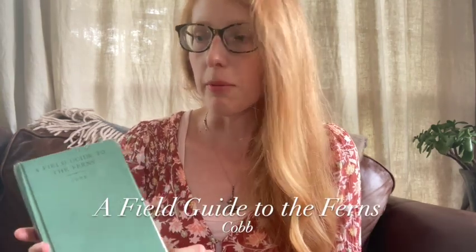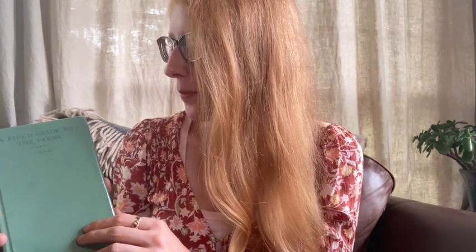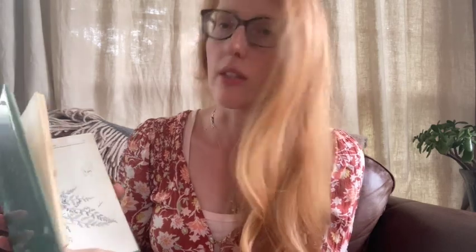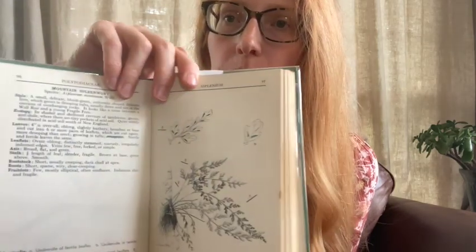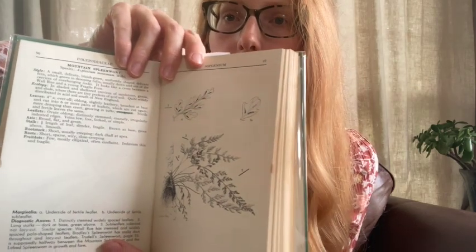I also like to get books from library book sales because you never know what you might find, or I go to vintage and antique shops. This is a field guide to the ferns by Cobb — it's about 100 years old, but it has some of the best illustrations that I've ever seen of ferns, and it has very nice descriptions for each species. And it's a small book, which is also nice.